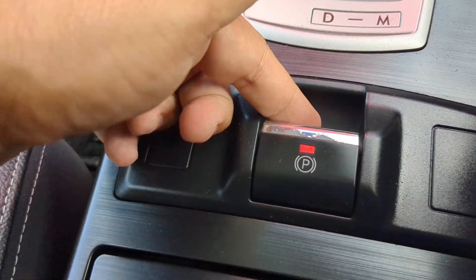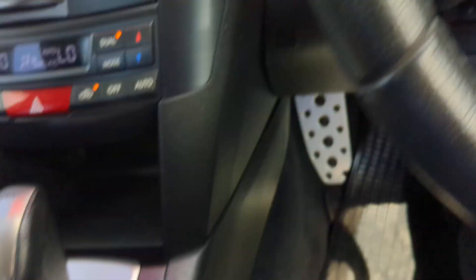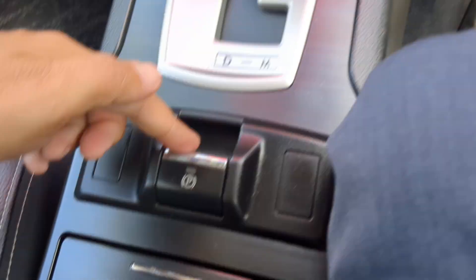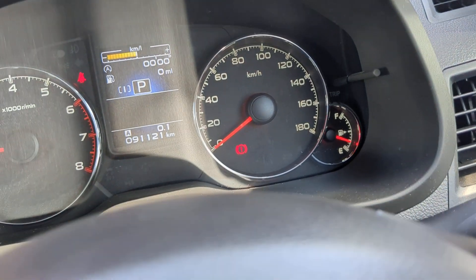This emergency brake is a push-button type. You're going to lift it up, then push it down to disengage it — so now it went off. Pull it up and it turns red, and now it's back on. So that's your emergency brake.